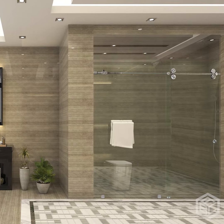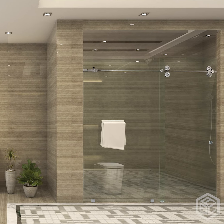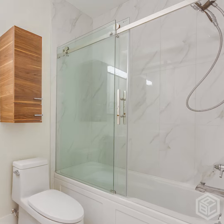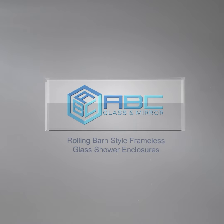Optimize your space, beautify your bathroom, and increase the value of your property with the beautiful Rolling Barn Style Frameless Glass Shower Enclosures by ABC Glass & Mirror.